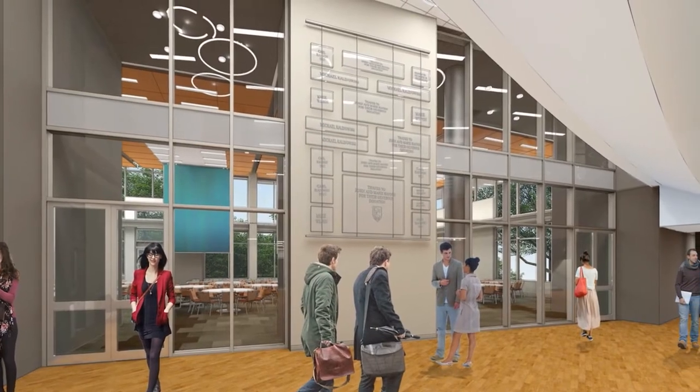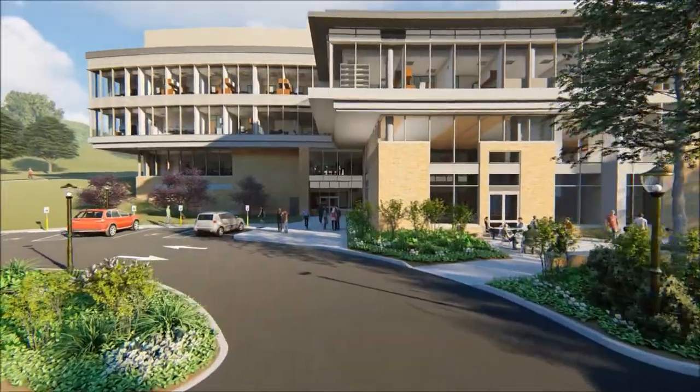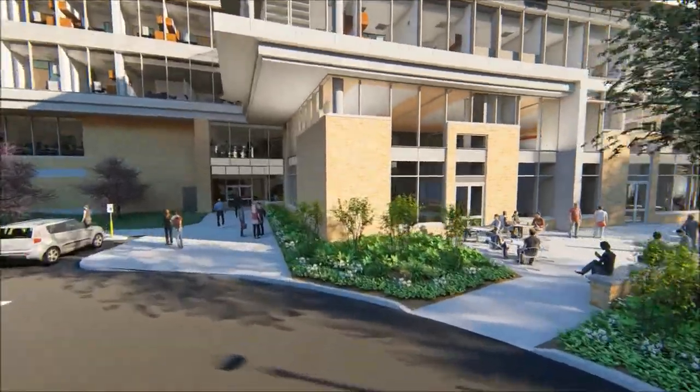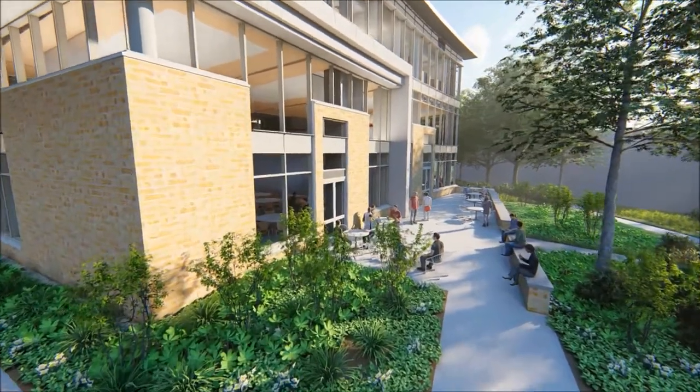Also on the lower level, there will be a 36-seat collaborative classroom, access to building parking, and a patio for relaxing or gathering on those beautiful New England days.